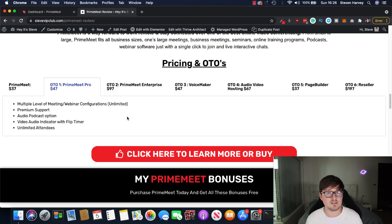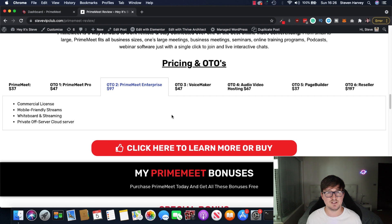Prime Meet Pro — you get multiple levels of meetings and webinar configs, unlimited, premium support, audio podcasts, video audio indicator, and unlimited attendees. So you get a bump on the attendees, which I think is the main thing there. Prime Meet Enterprise, which is $97 — you get commercial license, mobile-friendly streams, and you get the whiteboard inside there. So the whiteboard is part of that upgrade, and I would definitely recommend it. Also private off-server cloud storage. The commercial license is really interesting because you can go ahead and sell webinars as a service if you want to set up a side hustle.